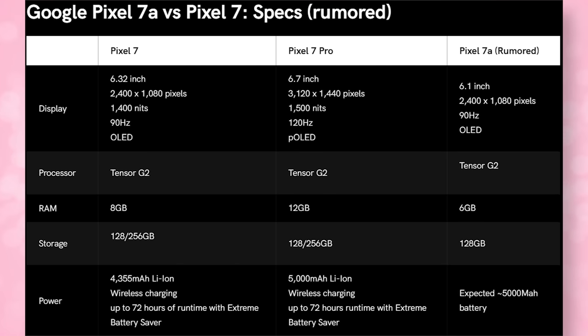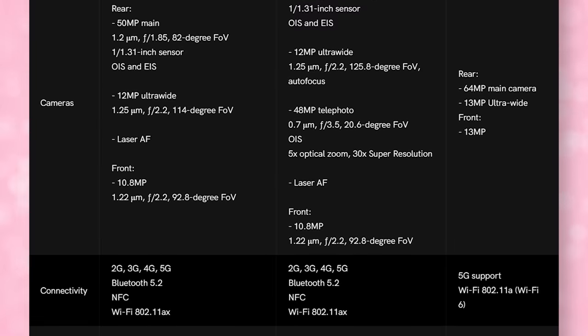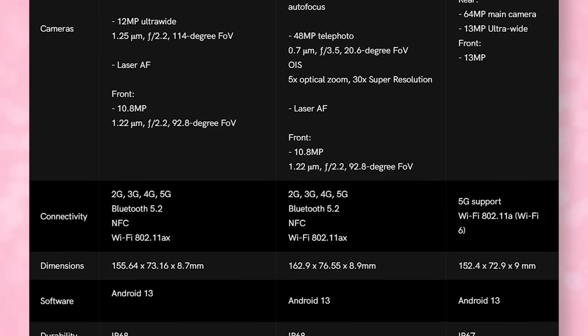I'm expecting wireless charging based on rumors, though it will probably be a slower standard and a battery at less than 5000mAh. I'm really surprised by the rumors about wireless charging because the A series has never had wireless charging before, so this is a quality spec that a lot of people will probably go for.